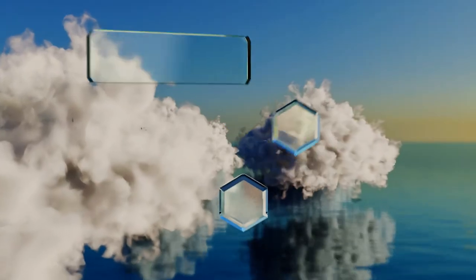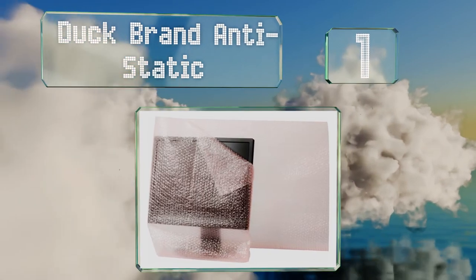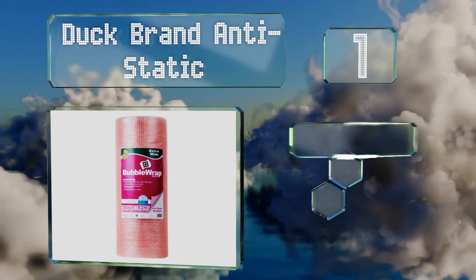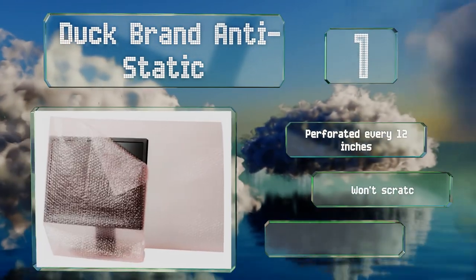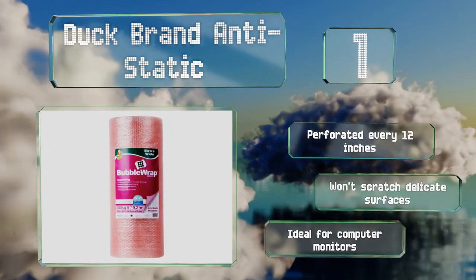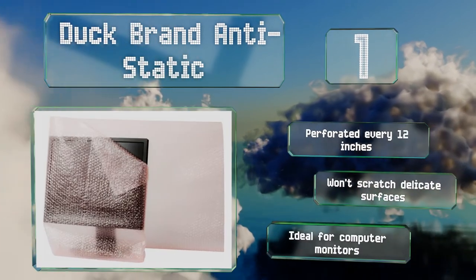And taking the top spot on our list. When moving expensive electronics, you'll want to protect them from breakage and electrical discharges. This Duck Brand anti-static wrap comes in an extra wide roll, and its distinctive pink color allows you to keep it separate from the wrap you use for glass and dishes. It's perforated every 12 inches and won't scratch delicate surfaces. It's ideal for computer monitors.